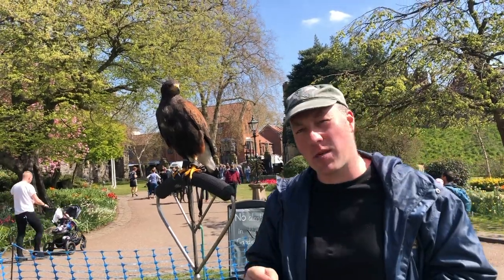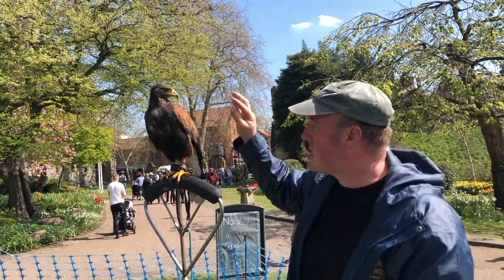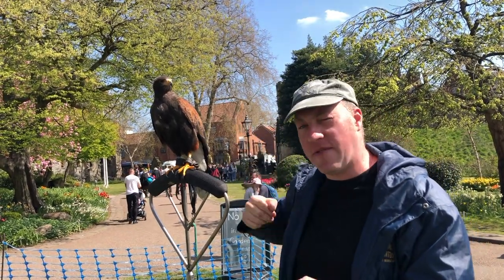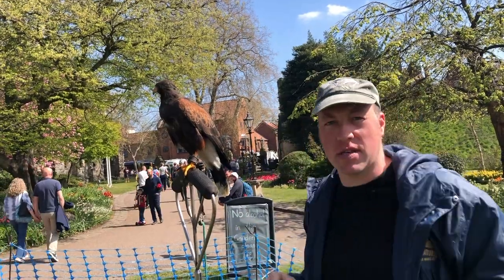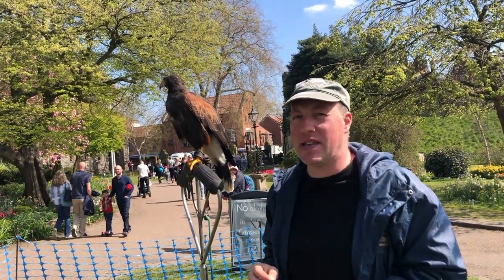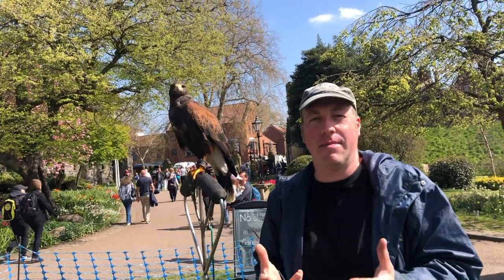The bird will preen — this is where it goes round to the back with its beak, collects some of the oil and spreads it all over his wings, all over his feathers. Then the sun hits the feathers and transforms it to vitamin D3. That's the vitamin they need for their healthy bones and such.